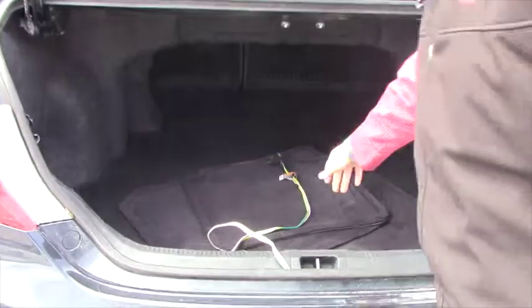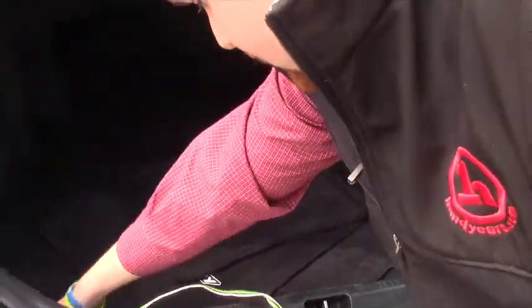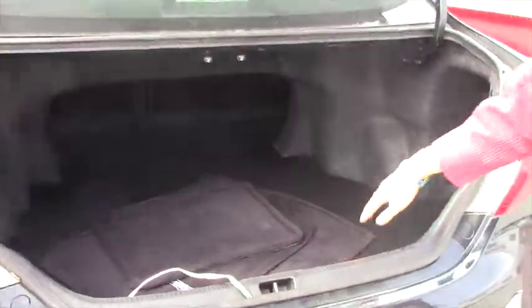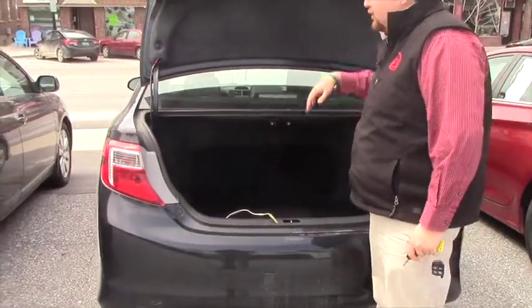Looks like the previous owner had some extra lights hooked up onto here. But you've got your Toyota Camry floor mats and whatnot. Plenty of storage space. You can see the seats fold down for a 60-40 split.